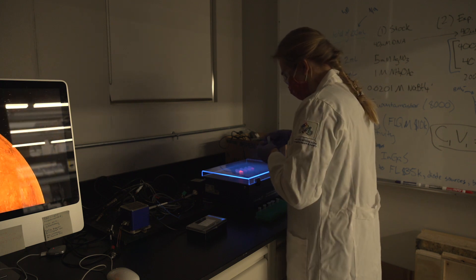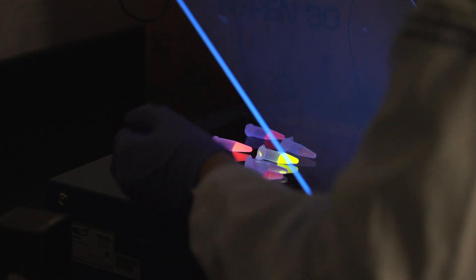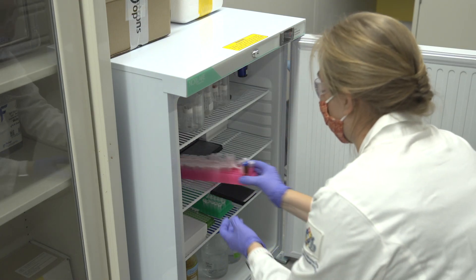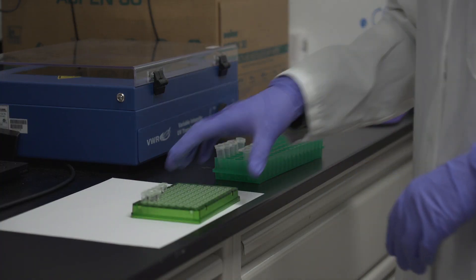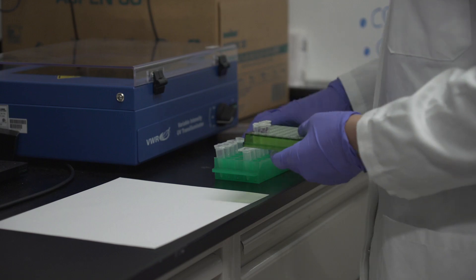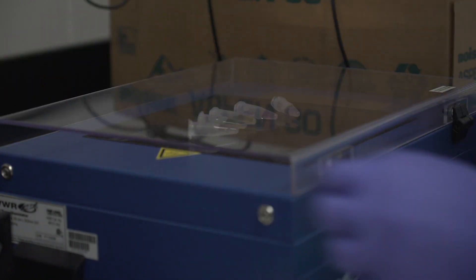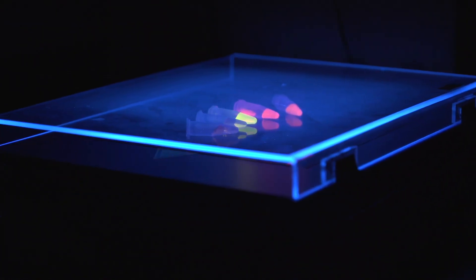One of our current projects that I'm really excited about right now is to develop novel fluorophores which emit light in the near-infrared spectrum. Biological tissues are much more transparent to near-infrared light than to visible light, so by creating tiny molecules or nanoparticles that can emit near-infrared light, we could use these as bio-labels to image deep inside tissues or even whole organisms.